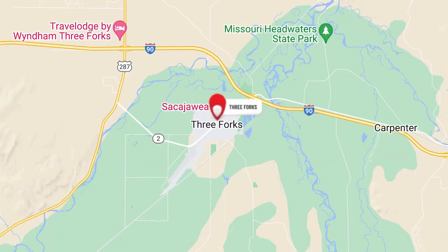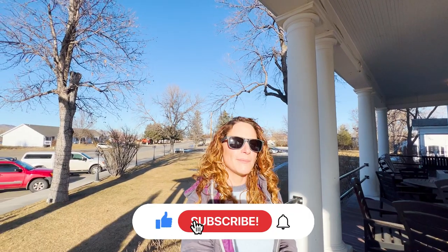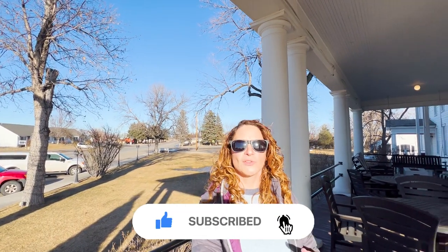If this is your first time to the channel and you want to know everything there is to know about living in Three Forks, Montana or the surrounding areas like Bozeman, Belgrade, Manhattan, Big Sky, and Livingston, then be sure to subscribe below and tap the bell for notifications so that you can be the first to know about the current market here in Three Forks and the surrounding areas here in Southwest Montana.